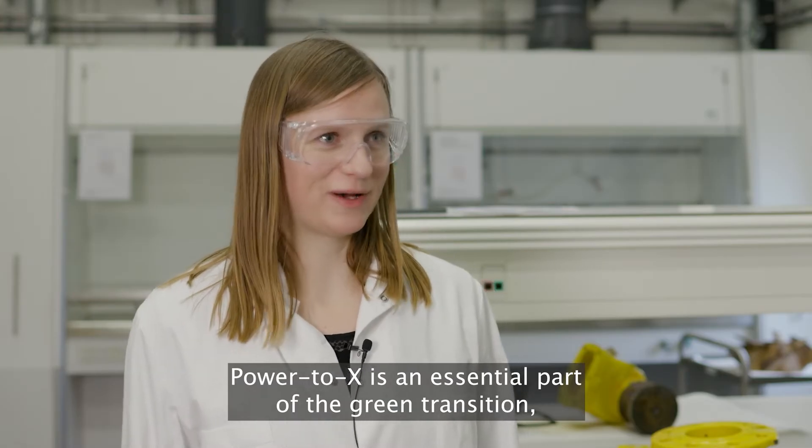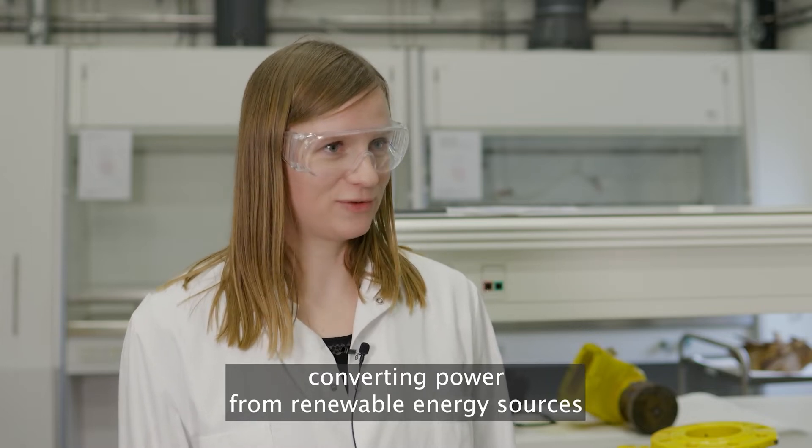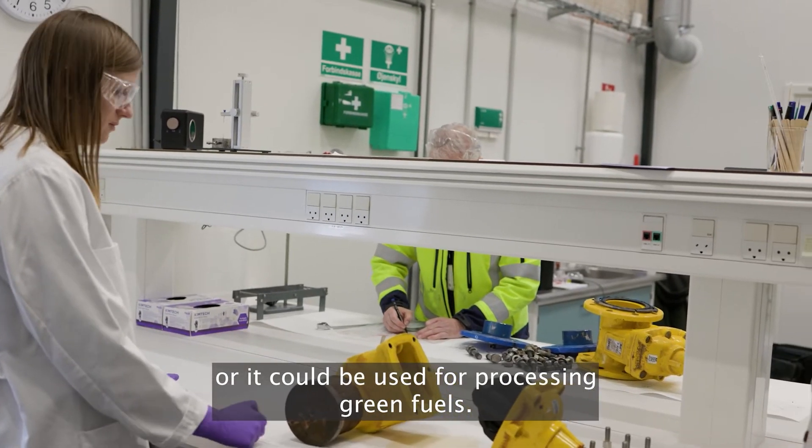Power to X is an essential part of the green transition — converting power from renewable energy sources, such as offshore wind, to green hydrogen through electrolysis, or it could be used for processing green fuels.